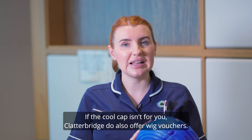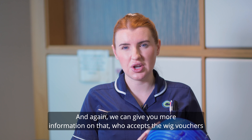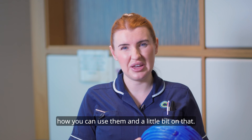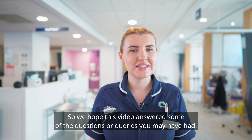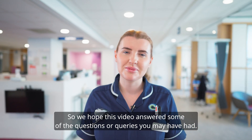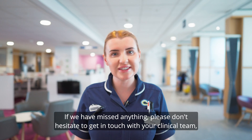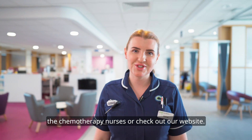If the cool cap isn't for you, Clatterbridge also offer wig vouchers, and we can give you more information on that — who accepts the wig vouchers and how you can use them. We hope this video answered some of the questions or queries you may have had. If we have missed anything, please don't hesitate to get in touch with your clinical team, the chemotherapy nurses, or check out our website.